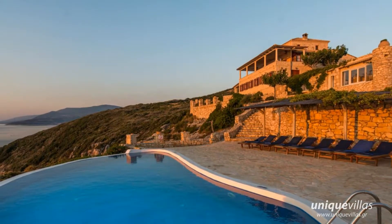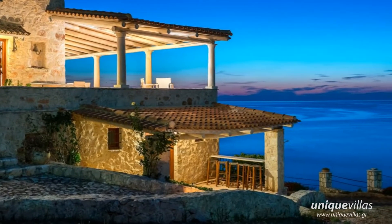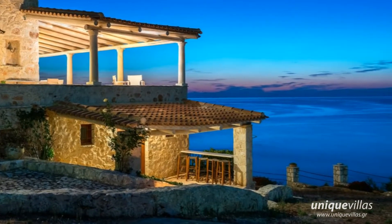It is a perfect choice for a family or a group of friends. The villa has various options and offers the perfect space for dining both indoors and outdoors.